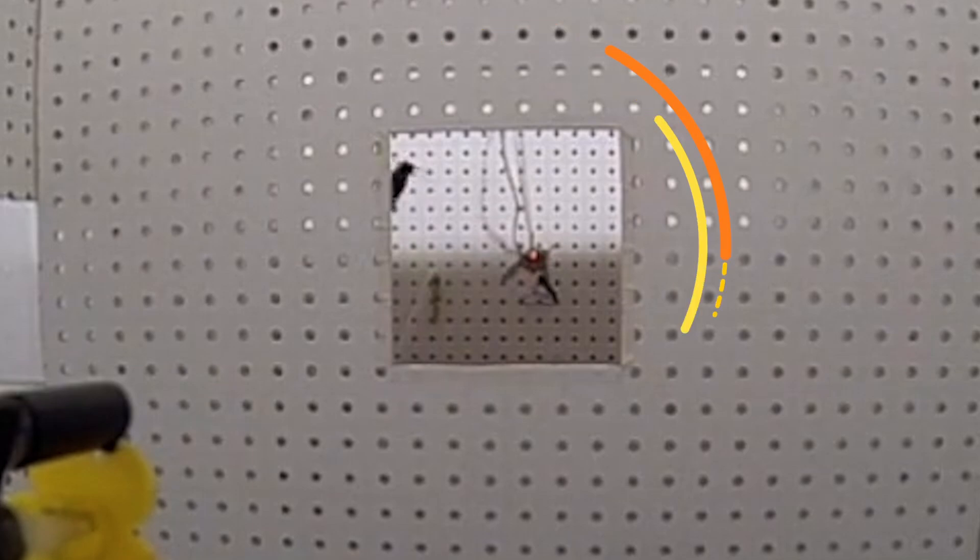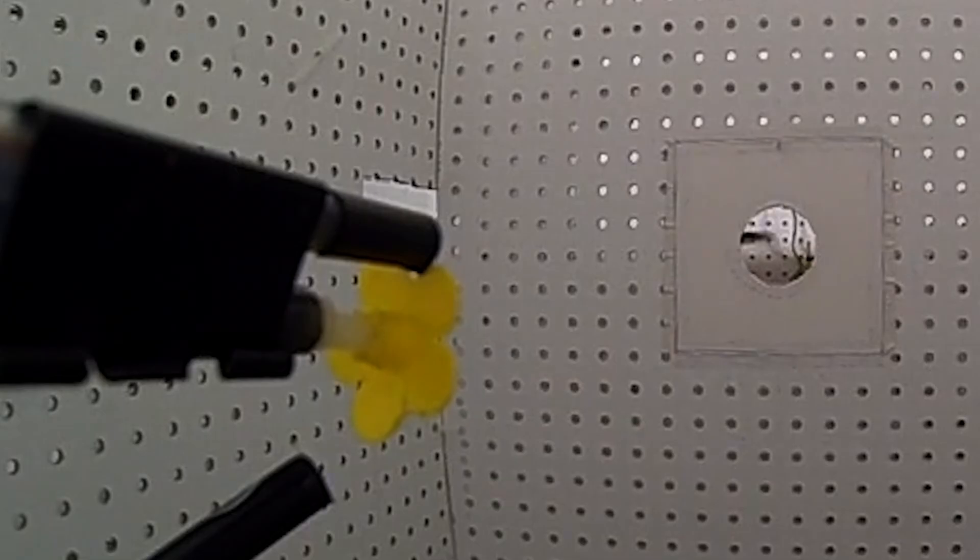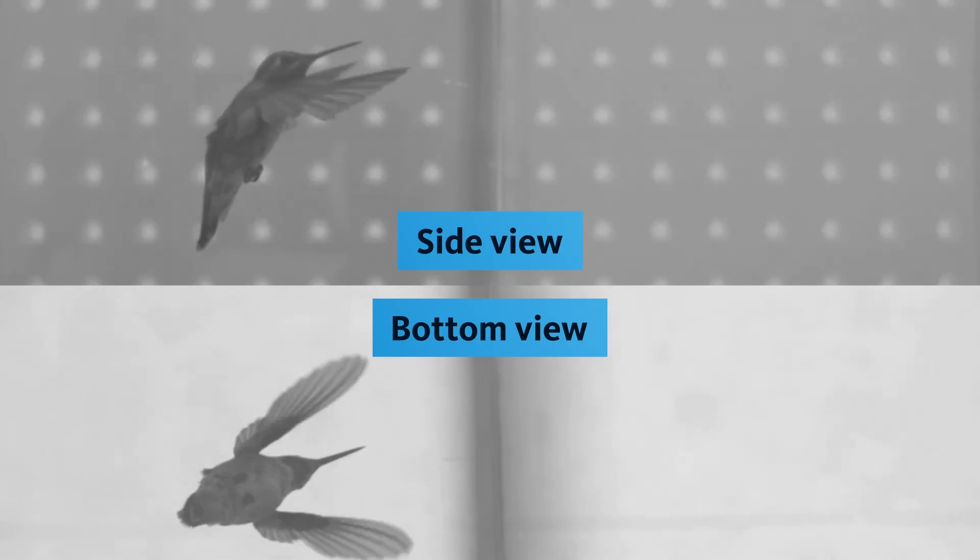And in between is this opening. Researchers then narrowed the opening, small enough that the bird couldn't just fly straight through. The high-speed cameras captured two distinct methods the birds used to pass through the portal. At first, the hummingbirds hesitated as they sized up the opening. Then they deployed the first technique: the sideways scooch.